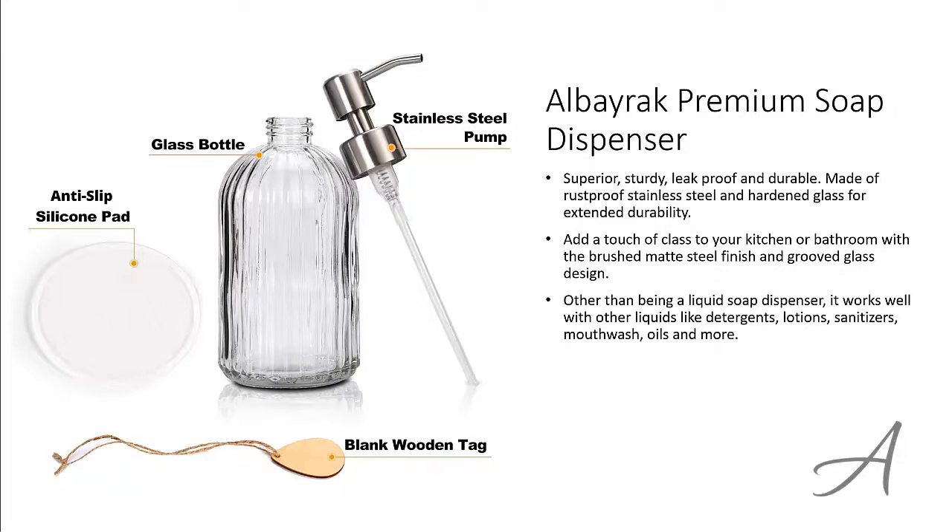Other than being a liquid soap dispenser, it works well with other liquids like detergents, lotions, sanitizers, oils and more.